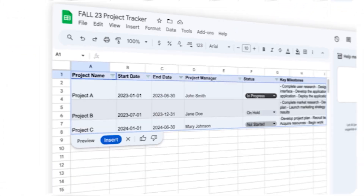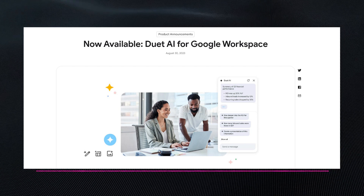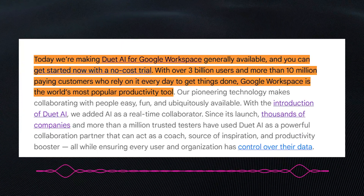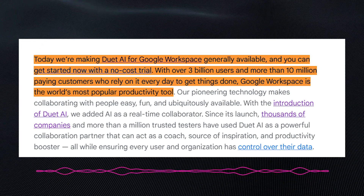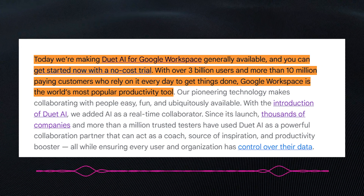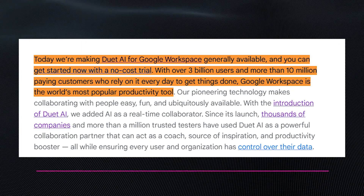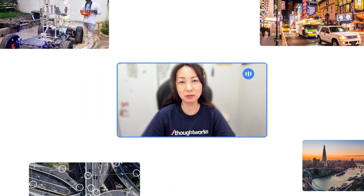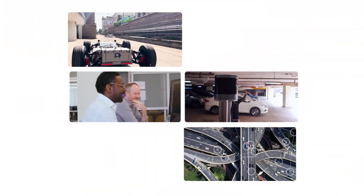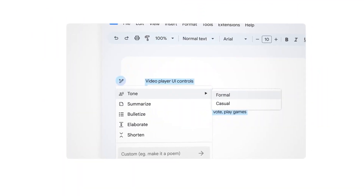Firstly, Google has announced that Google Duet is now generally available to anyone who wants to access the model on Workspace. This was announced in a recent publication by Google late last month. They said, 'Today we're making Duet AI for Google Workspace generally available and you can get started now with a no-cost trial.' The whole idea behind this model is to bring together the resources that Google has on Workspace to create one really powerful AI-powered tool.